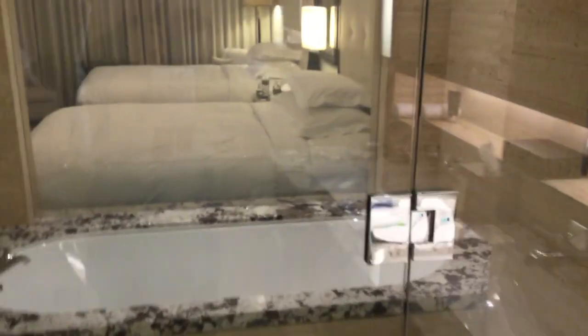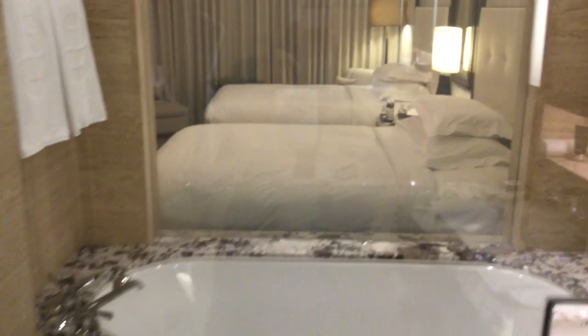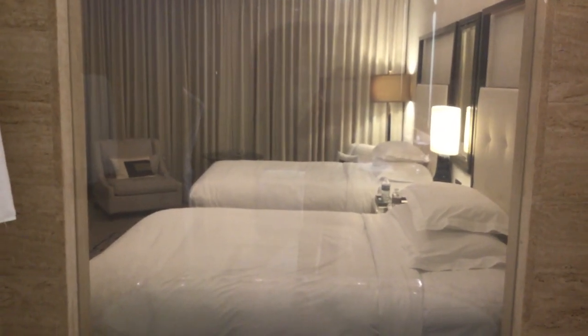Across the way is the shower area. As you can see, you can see into the area where the beds are, but they have privacy glass — if you push that button, it blocks it out so you can't see through. So you can be an exhibitionist or not.